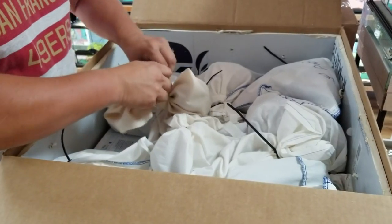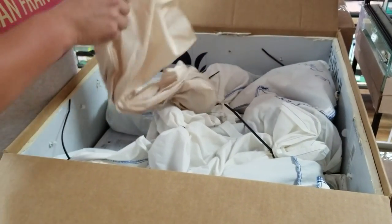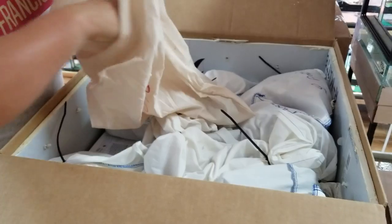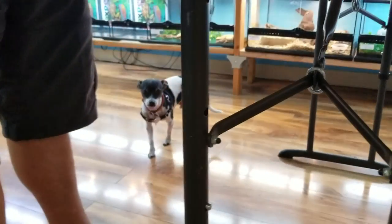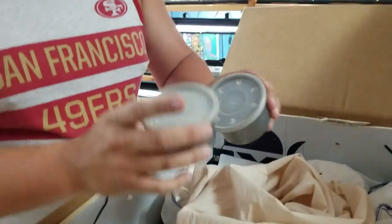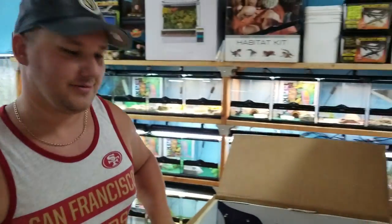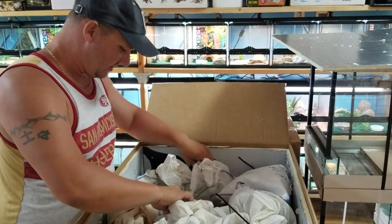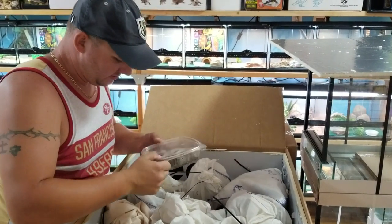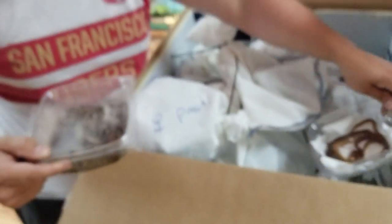These feel like cups, so I'm going to assume tarantulas are in these. Let's be a little cautious when opening. Can't see these ones — I'll assume that these are the emerald skeleton legs. It's a mystery. I don't like tarantulas, and I like them even less when I can't see what's inside. So, a big hairy spider — probably one of the emerald skeletons or one of the baboons.